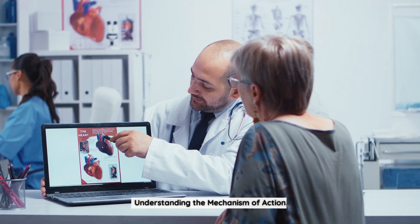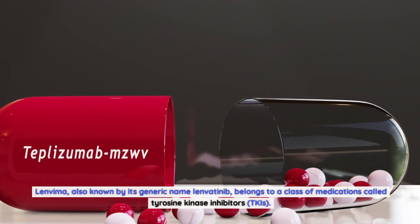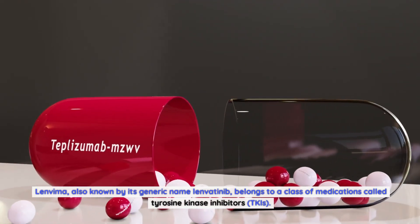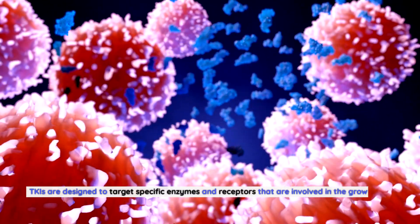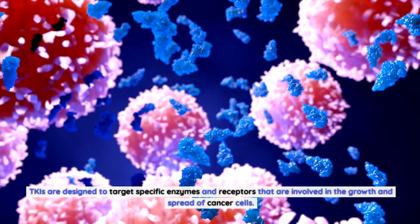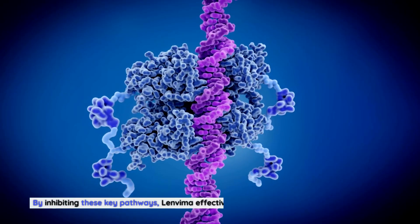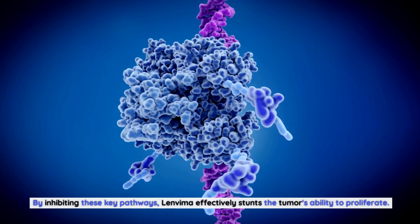Understanding the Mechanism of Action. Lenvima, also known by its generic name Lenvatinib, belongs to a class of medications called tyrosine kinase inhibitors, or TKIs. TKIs are designed to target specific enzymes and receptors involved in the growth and spread of cancer cells. By inhibiting these key pathways, Lenvima effectively stunts the tumor's ability to proliferate.